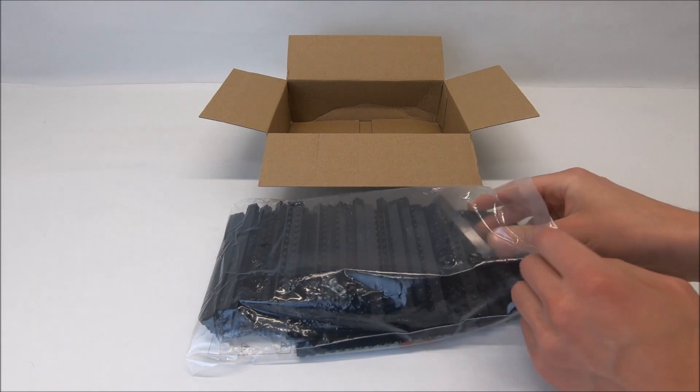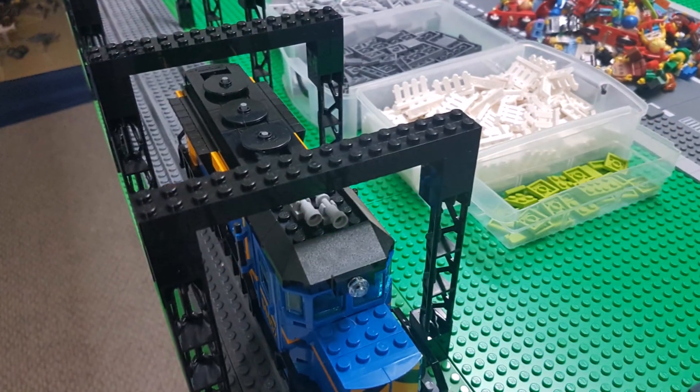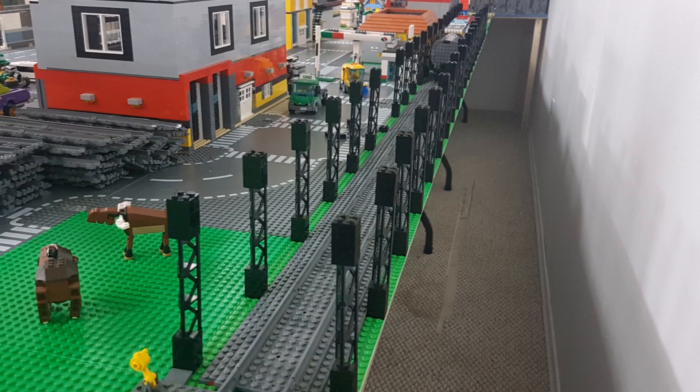What are these going to be used for? They're going to be used for my SkyTrain track. They're going to top those support beams and they're going to be just perfect for elevating my SkyTrain as it goes around the LEGO city.